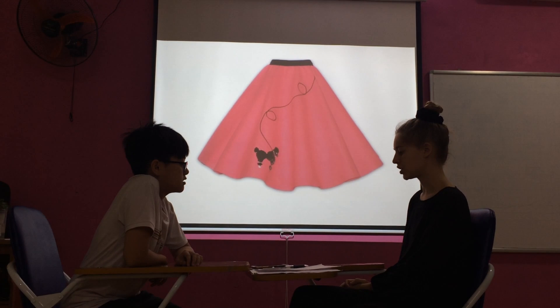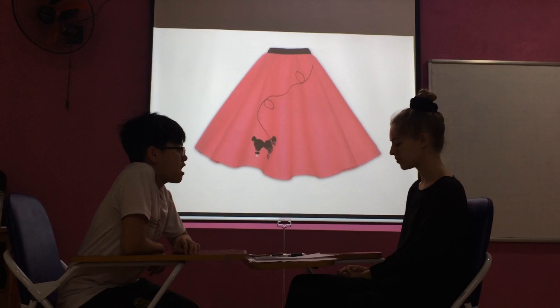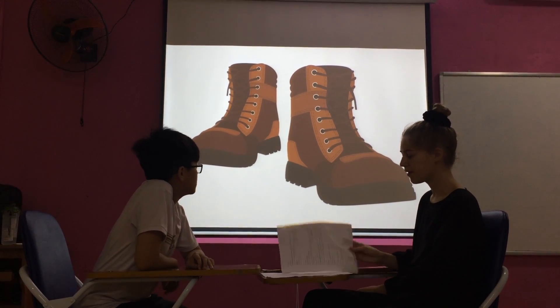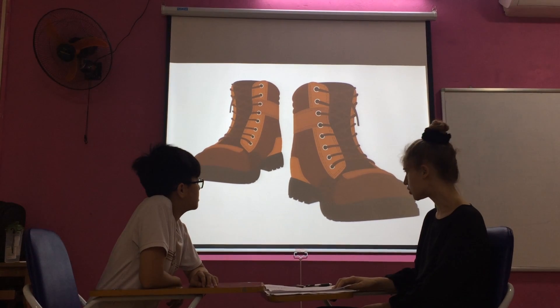Can you spell skirt? S-K-I-R-T. What are these? They are boots.